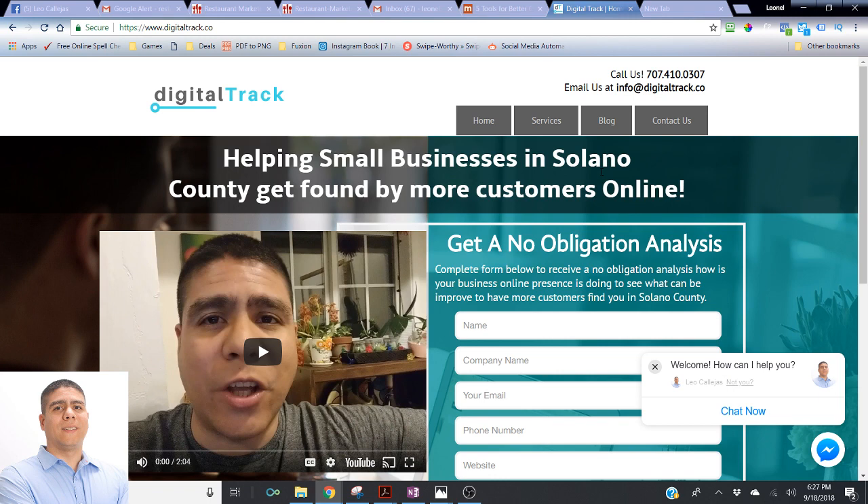That's where I come in — to help you take advantage of technology to promote your business. If you've been doing advertising but you don't understand technology, then perhaps we can talk some more. You can come to my website, digitaltrack.co, or call or text 707-410-0307, or email info@digitaltrack.co.